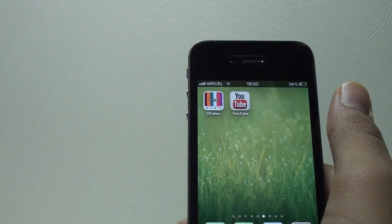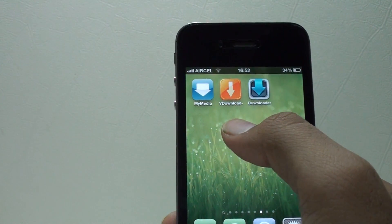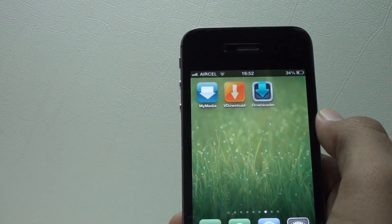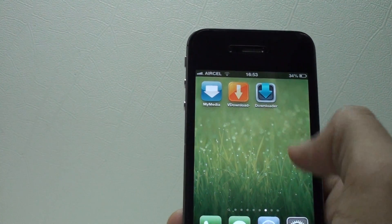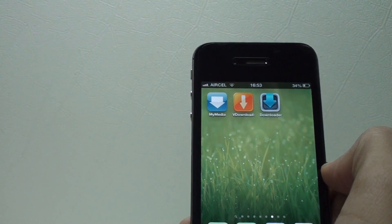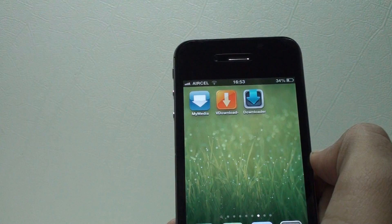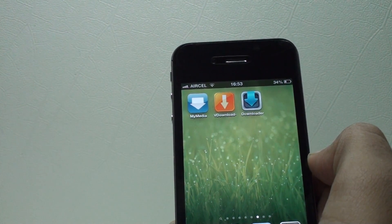Let's talk about some more apps: MyMedia, We Download, and Now Loader. What these apps do is download videos directly from YouTube — songs or whatever you need — directly to your iPhone. They are just download apps though, so you can't have the fun of watching videos online. They are great for downloading, and I'll have the links down below.